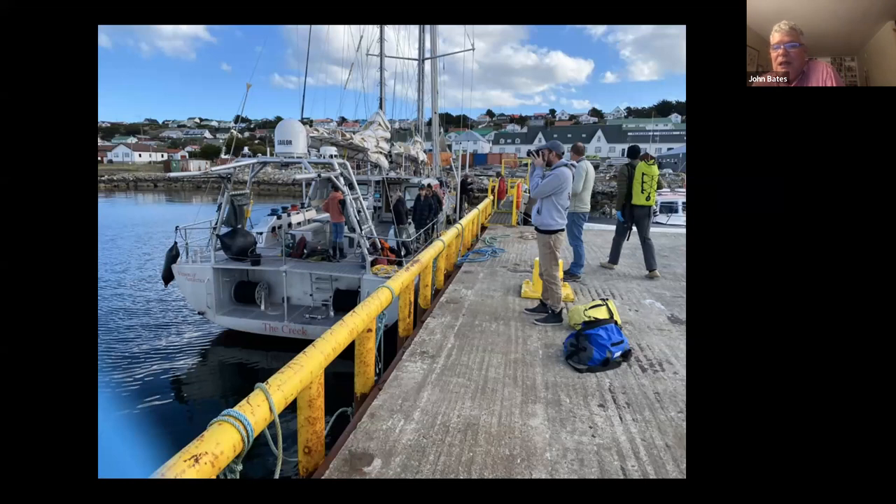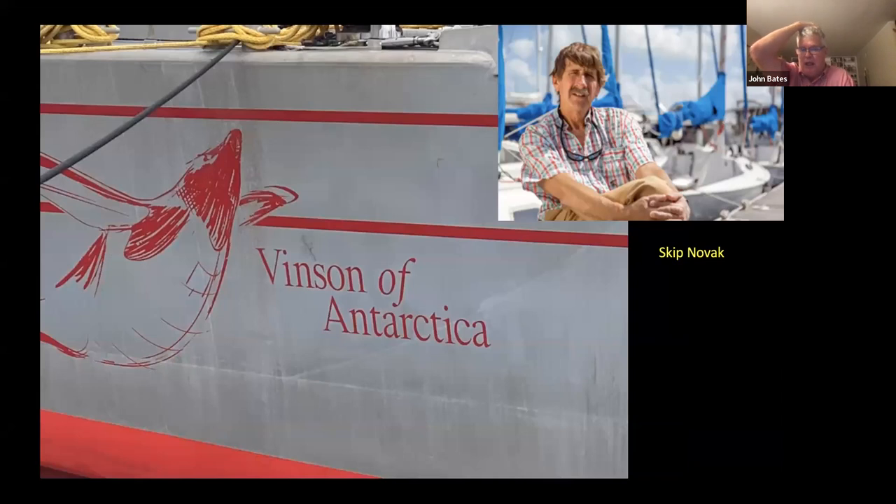The plane landed in Senegal to refuel and then got to the Falklands. We were put on a bus at the Air Force base and driven an hour into the capital of the Falklands, which is Stanley. And we boarded this sailboat. The money we got from the Pritzker Fund was almost entirely going towards chartering this specific sailboat, which is a very special thing. It's called the Vincent of Antarctica — it's designed for high latitude sailing.